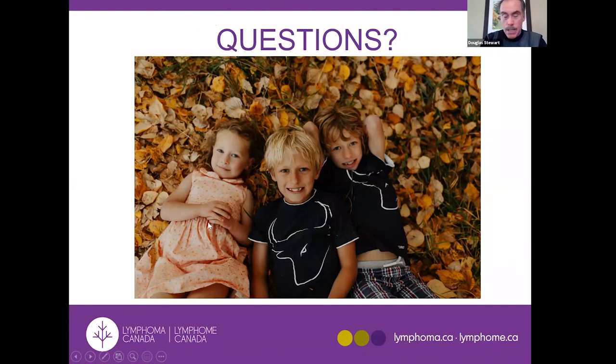Some questions came in as you were speaking and you answered them as you went along. Regarding side effects of rituximab: it can be given subcutaneously or intravenously, but everyone must receive it IV at least once. It causes infusion-related reactions in a large proportion — about 30% of follicular lymphoma patients — ranging from flu-like symptoms (fevers, aches, chills) to allergic reactions (hives, chest tightness, flushing). These are given slowly because the reactions occur during infusion and settle once it's stopped.